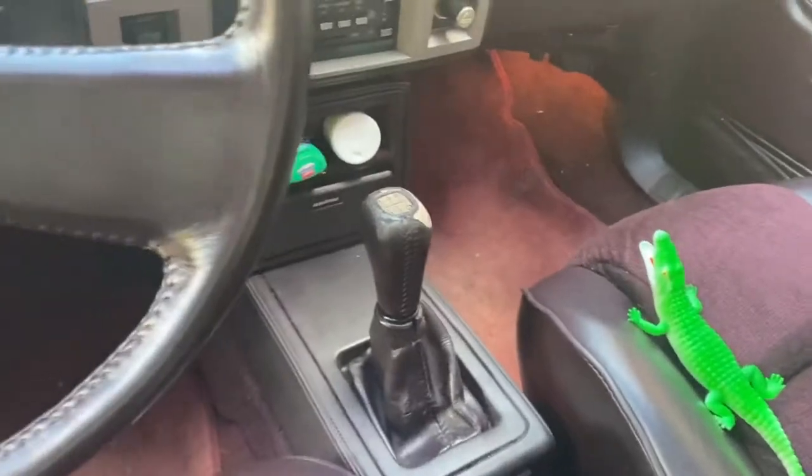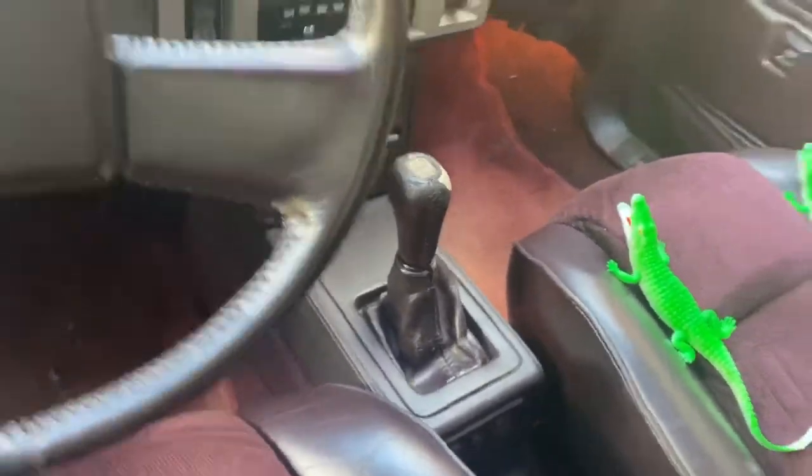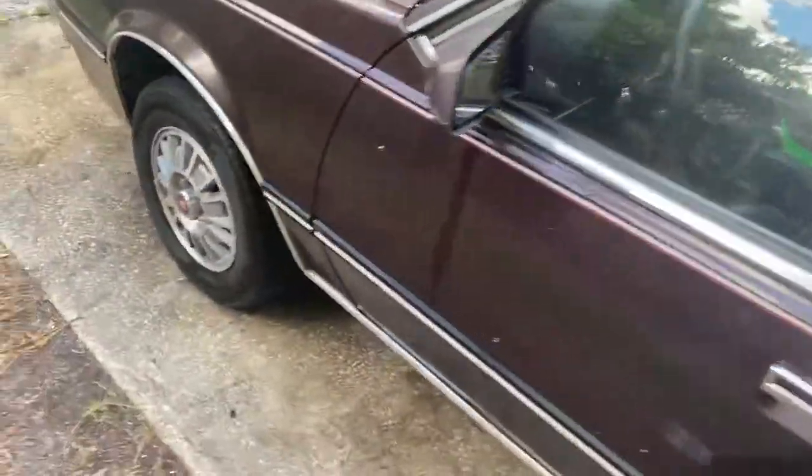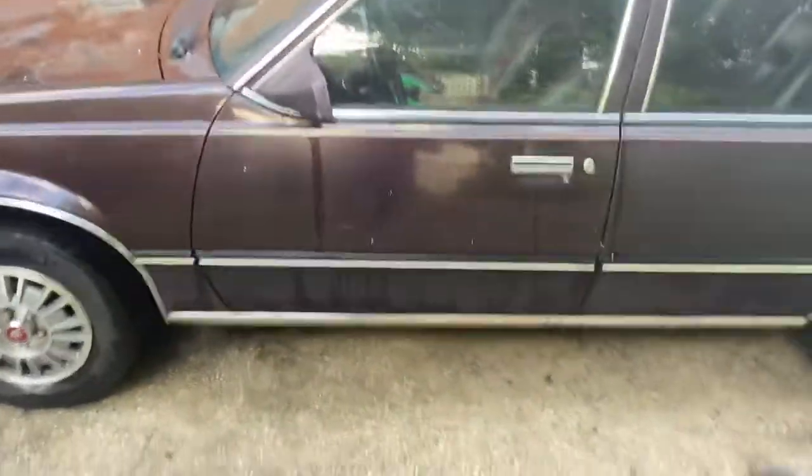There's the unicorn part of this car — the manual transmission. And I love it. I'll never sell it.